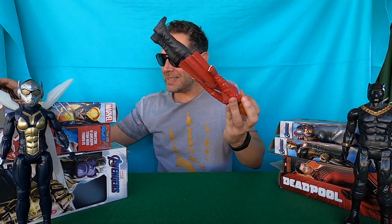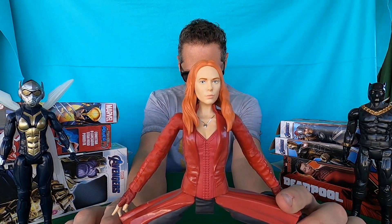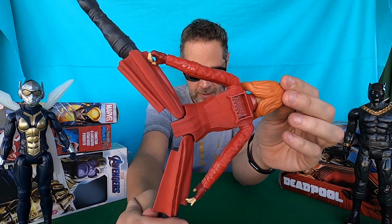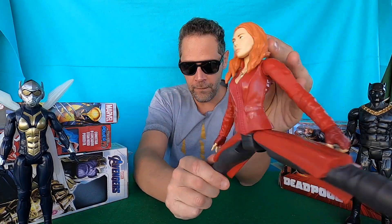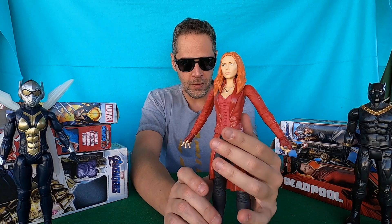Three: Scarlet Witch. She uses magical charges and hexes to combat evil. Let's see the Scarlet Witch guys — look, really really really beautiful.